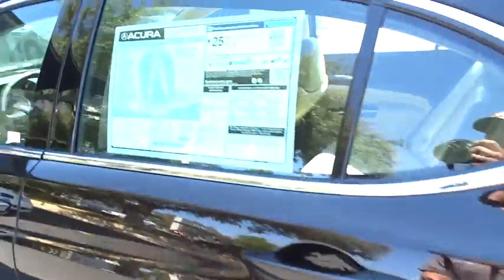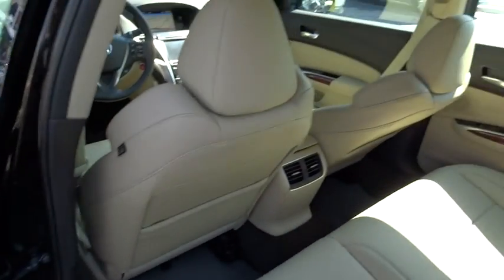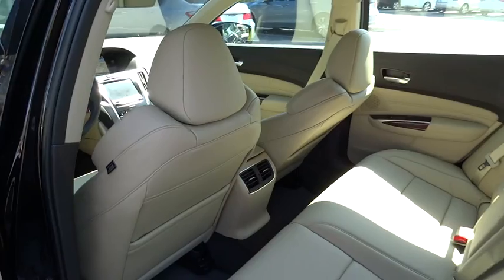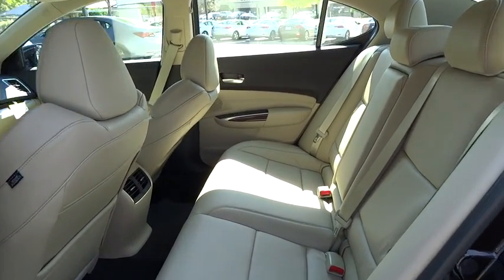Additional options include keyless entry, aluminum wheels, hard-disk drive media storage, cruise control, four-wheel disc brakes, floor mats, universal garage door opener, AM-FM stereo radio, and premium sound system.